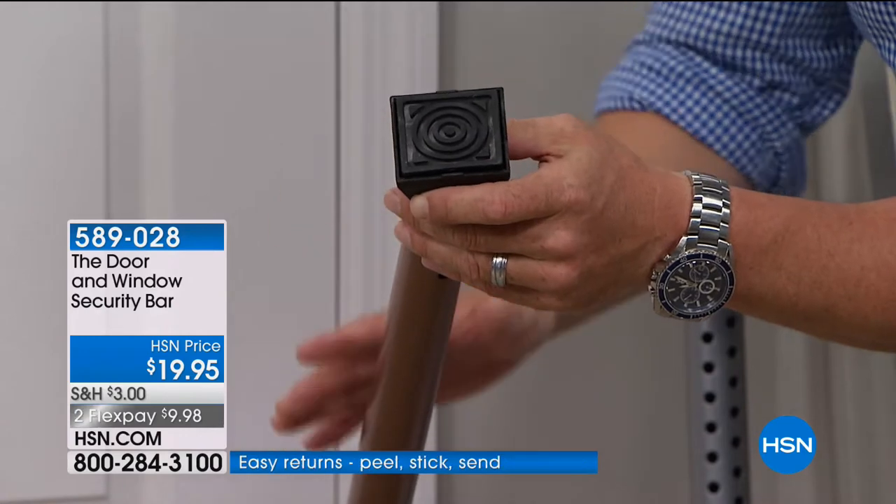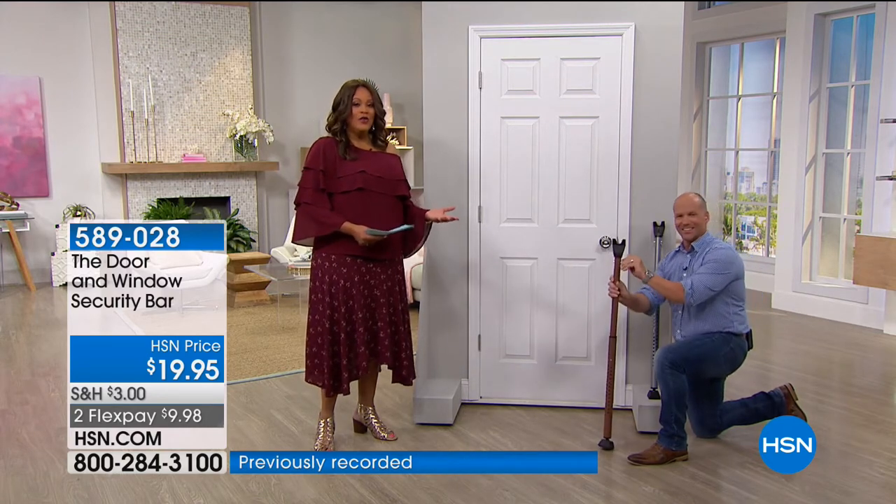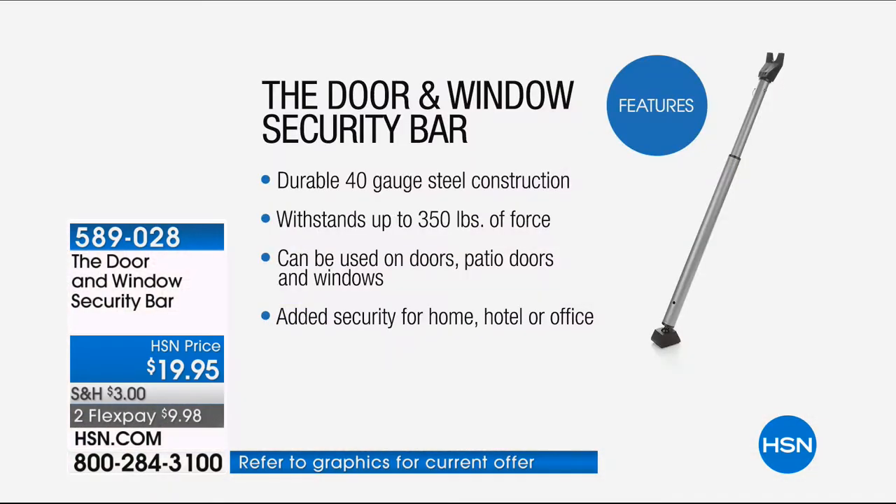Once you're done, just turn it horizontal and put it between the sliders. It's very durable but also lightweight — just over two pounds — so you can put this in your car. The 40-gauge steel construction stands up to 350 pounds of force. It can be used on doors, patio sliding doors, and windows. If your children are going off to college or are in summer school far from home, this gives you peace of mind.